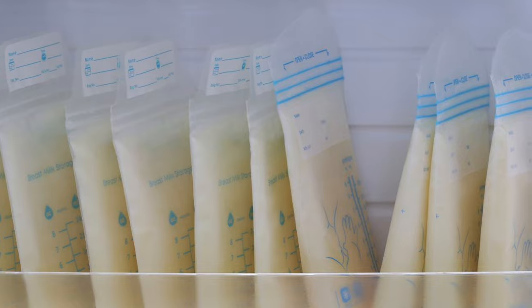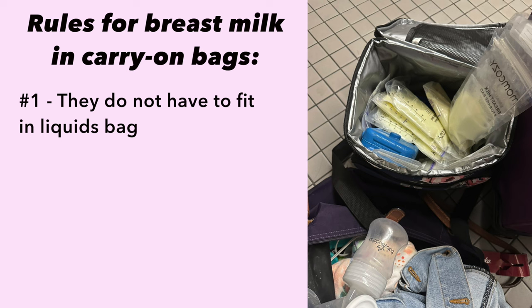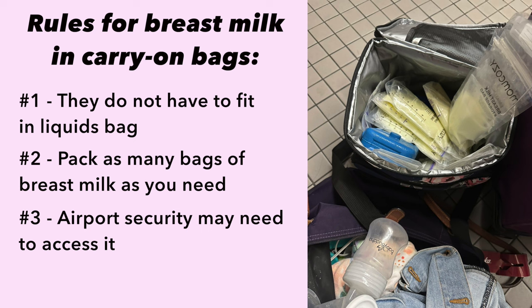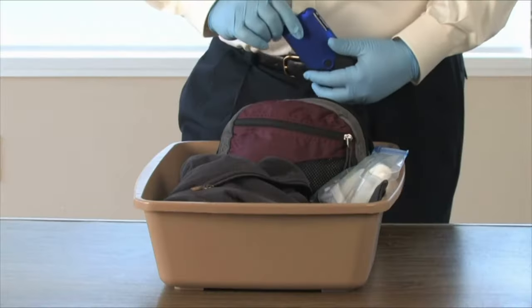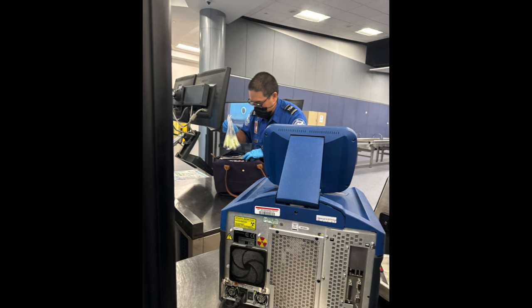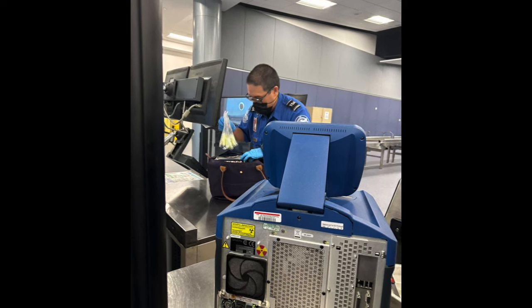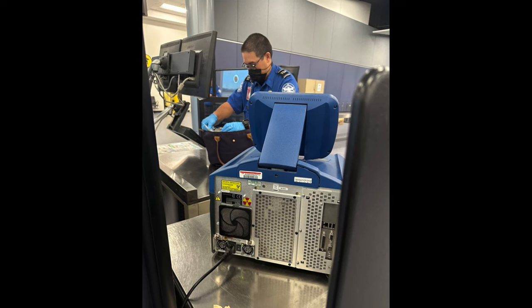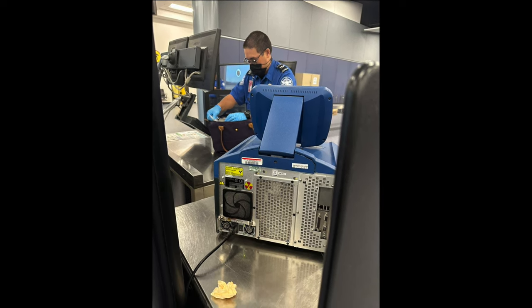Another special airport security rule for breast milk is that your bags of milk do not count as liquid. That means they do not have to fit in a liquids bag, you can take as many bags of breast milk as you want, and the airport security officers may want to see it — you may unzip your cooler and they may want to squeeze it if it is room temperature. A warning: my friend who is a nursing mom went through airport security with unfrozen breast milk and they did test one of her bags, but it's only one bag that they'll test.